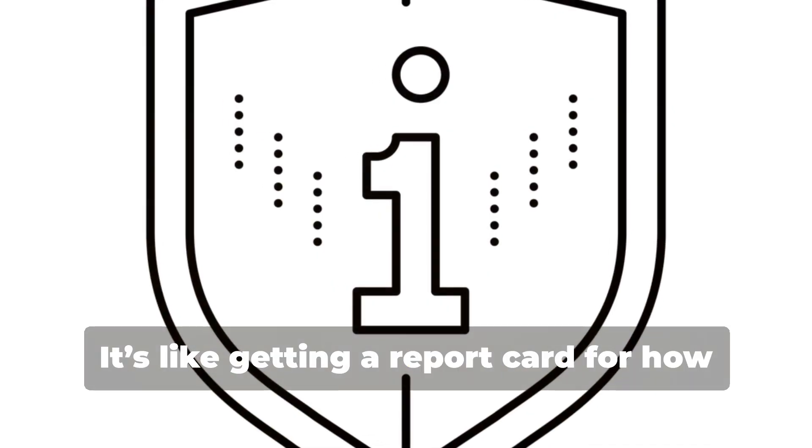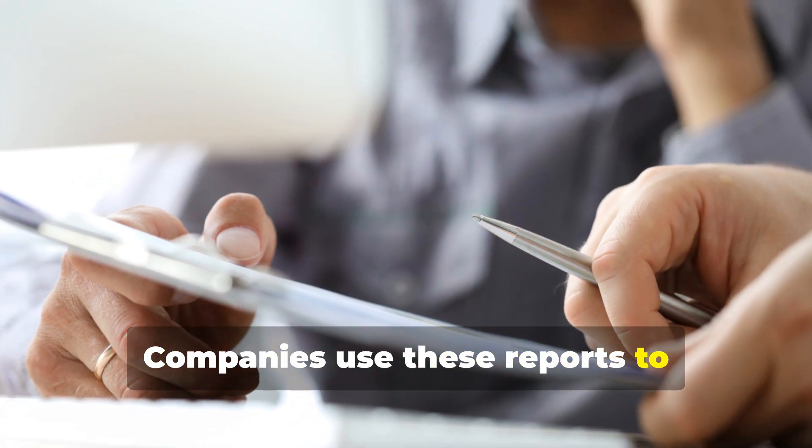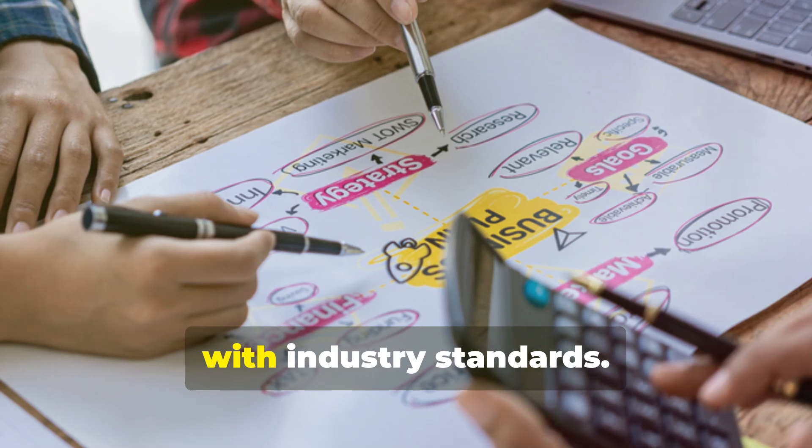It's like getting a report card for how well you follow the rules and secure your systems. Companies use these reports to demonstrate to clients and stakeholders that they're trustworthy and compliant with industry standards.